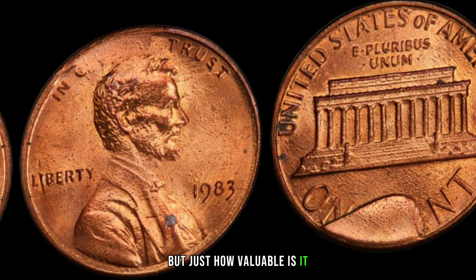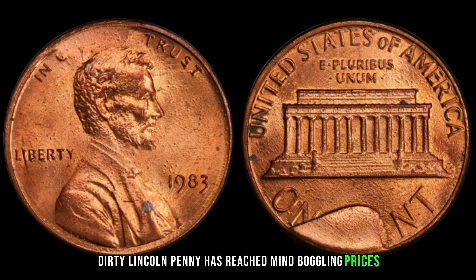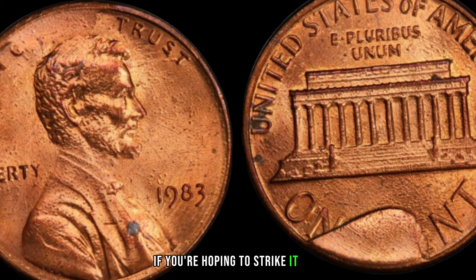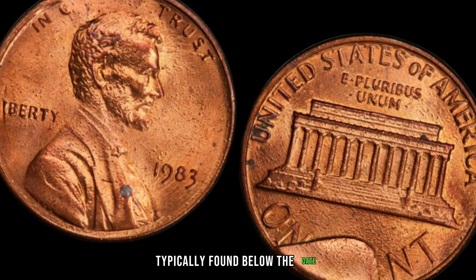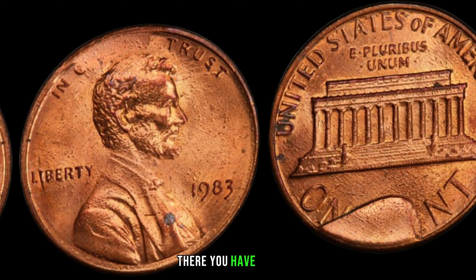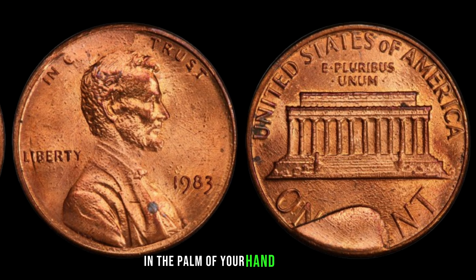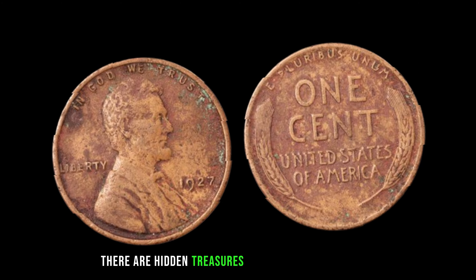The absence of a mint mark, combined with its dirtied state, makes it highly sought after by collectors worldwide. According to recent auctions and expert evaluations, the 1983 No-Mint Mark Dirty Lincoln penny has reached mind-boggling prices, with some specimens fetching upwards of $1.5 million. When examining a 1983 penny, pay close attention to the absence of a mint mark, typically found below the date. The dirtier the coin, the more valuable it may be. However, authenticity is key — always consult with a reputable coin expert before making any transactions. The 1983 No-Mint Mark Dirty Lincoln penny might just be lurking in your pocket change, waiting to be discovered.